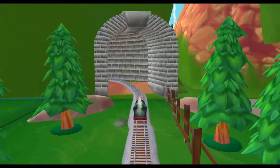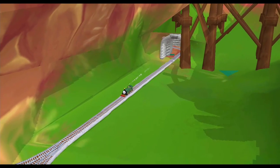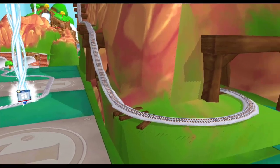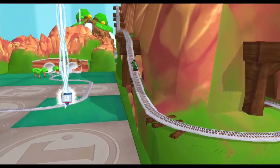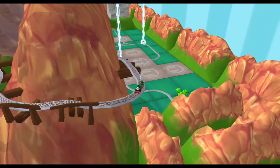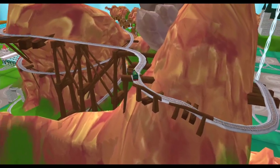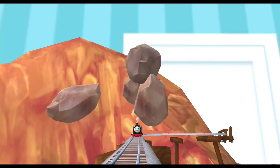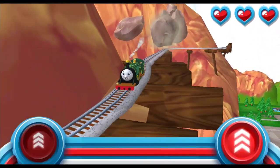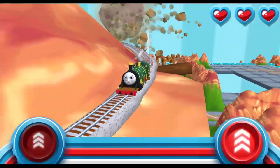Look how super your train set is! Watch out for that rolling boulder! It's coming in fast! Help your engine race down at super light speed before it catches up!